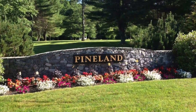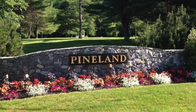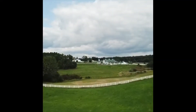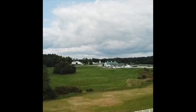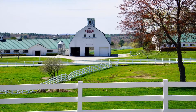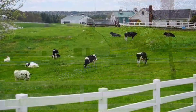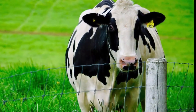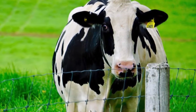Hello and welcome to Pineland Farms in New Gloucester, Maine. Today we are on the Valley Farm, home to Pineland Farms' award-winning herd of Holstein dairy cows. Holsteins are the largest of the six breeds of dairy cows and, after having a calf, produce about 10 gallons of milk every day.